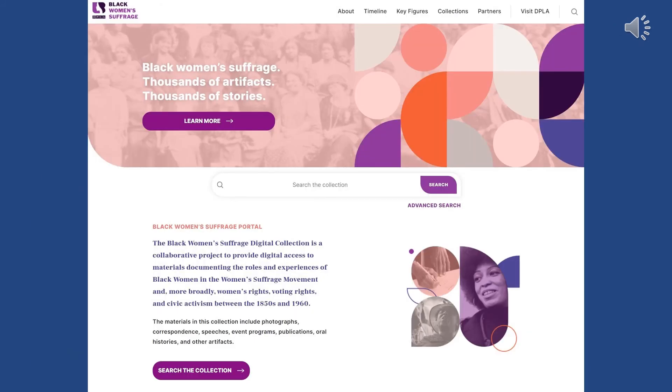Here is a screen capture of the Black Women's Suffrage collection. It says 'Black Women's Suffrage: Thousands of Artifacts, Thousands of Stories.' You can search the collection — it has pictures, information, and everything is really fantastically put together. If you have time, please check that website out.